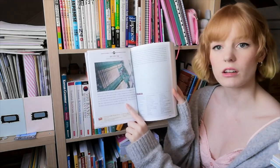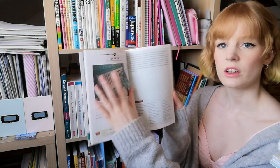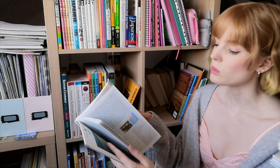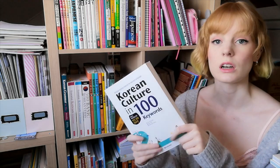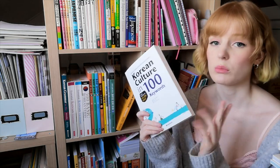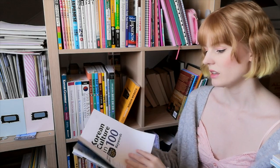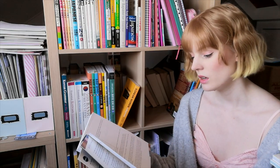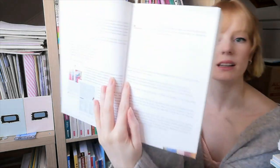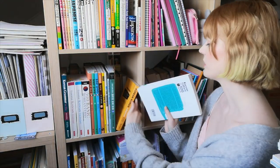Korean Culture in 100 Key Words — I love this little book. It's got passages in Korean, then vocabulary and translations, so you're learning new words, testing your Korean, and learning about Korean culture at the same time. Ten out of ten, would recommend. It's also got different levels — stories for beginners, intermediate, and advanced learners, all indicated by little star ratings. So that one's staying.